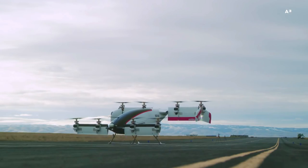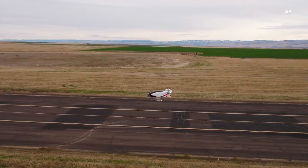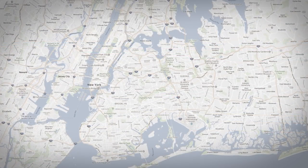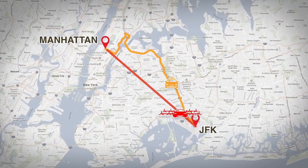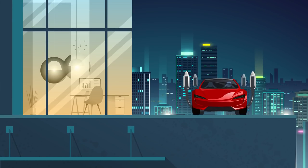The main limitation for electric aircraft is range. The Vahana can only travel up to 50 miles. This is fine for many busy, congested routes like JFK Airport to Manhattan, which could be cut from 40 to around 10 minutes. It also covers 95% of commutes in the US.